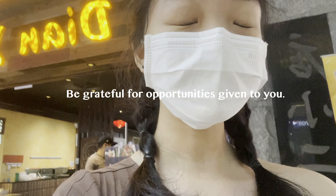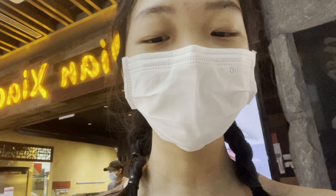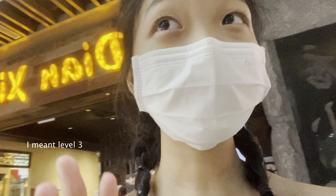Hi guys! I'm at JEM right now. They actually opened an outlet here recently, a few months ago. I was supposed to go for their grand opening but I couldn't make it because of school work. So right now I'm here at JEM — you can visit them at level 3.